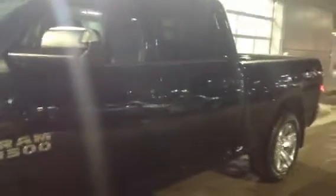Hi Ray, this is Kevin Nearing from LA Mazda. I just wanted to show you the 2014 Ram 1500 four wheel drive crew cab sport.